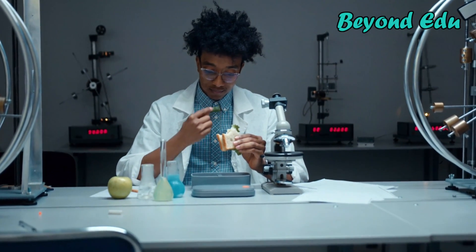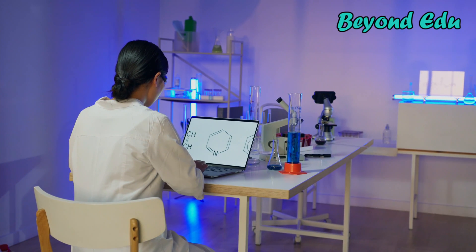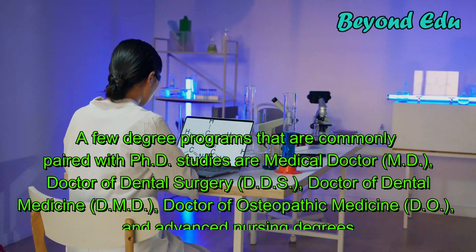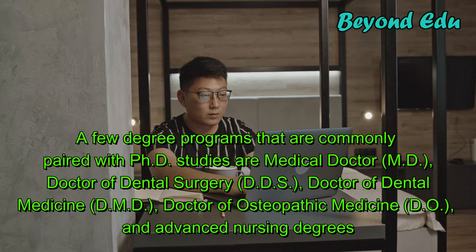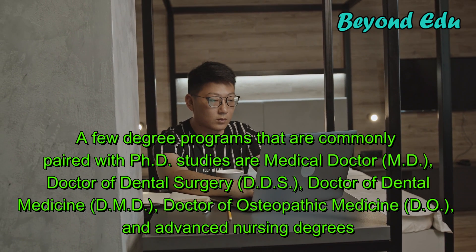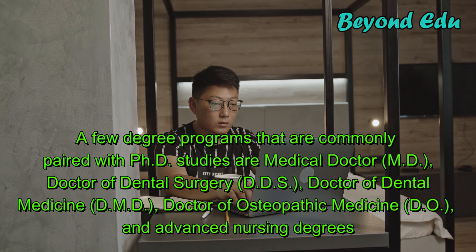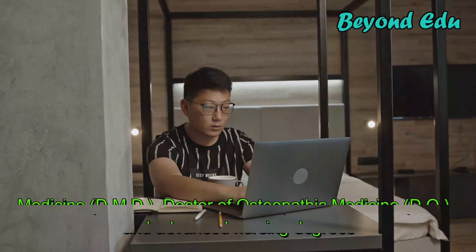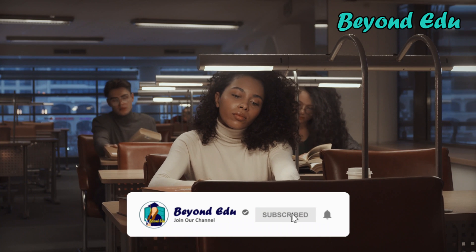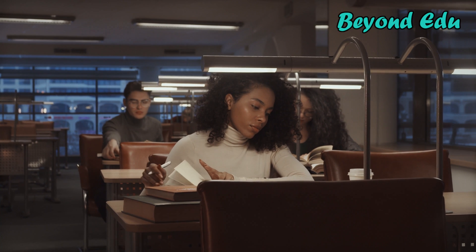After completing their undergraduate studies, students typically enter PhD programs. Dual degree programs are available that pair a PhD with specialized medical degrees, such as medical doctor (MD), doctor of dental surgery (DDS), doctor of dental medicine (DMD), doctor of osteopathic medicine (DO), and advanced nursing degrees. PhD studies focus on research methods such as project design and data interpretation, while dual degree students learn both clinical skills and research skills.